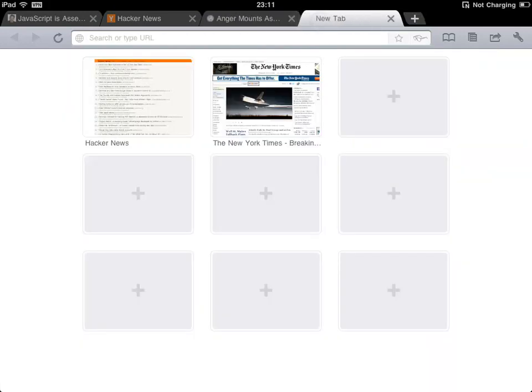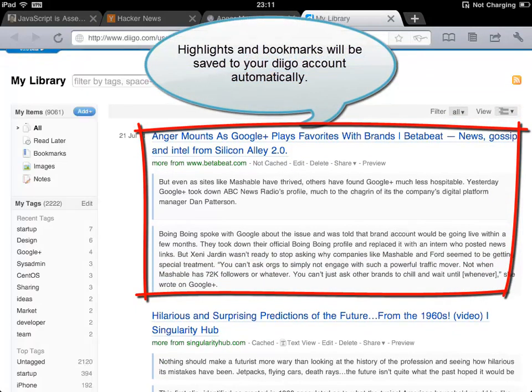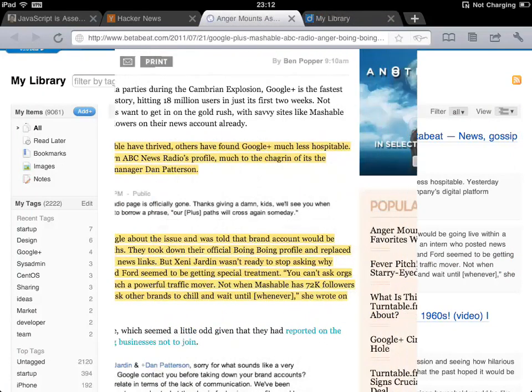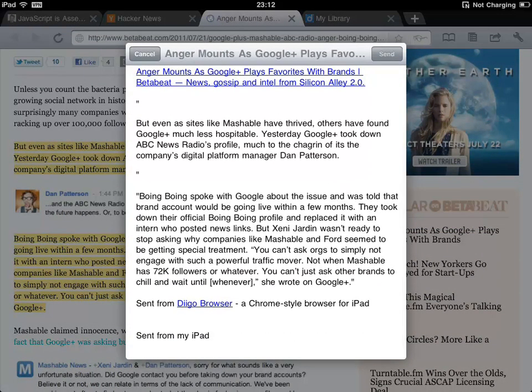All of the highlights are clipped to your online library on Deco.com. What's more, if you open up the link on your desktop browser, you will see the web page highlighted also. In case you want to share, your message will be automatically populated with your highlights. And better yet, whoever is clicking on the link will see your highlights on that web page also.